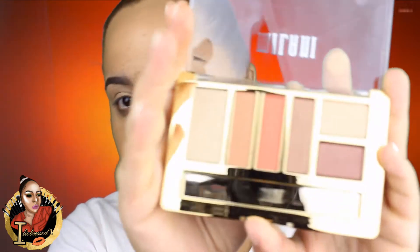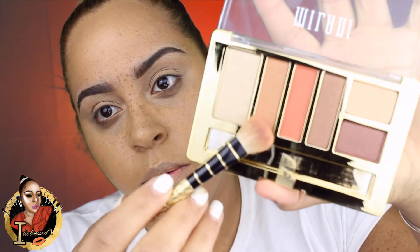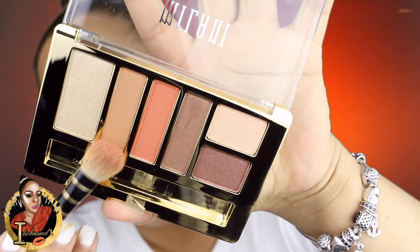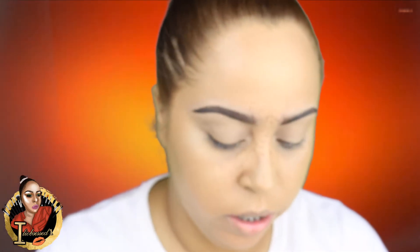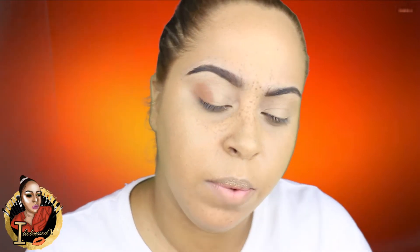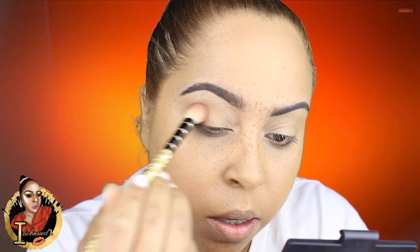For this look we're going to be using the Milani 05 Earthy Elements palette. I really wanted to use these products — they feel very neutral, so we can use this for an everyday makeup color. The color we're going to be taking is this one right here, and I'm going to put that on the lid. I was really going to use it as a transition color.